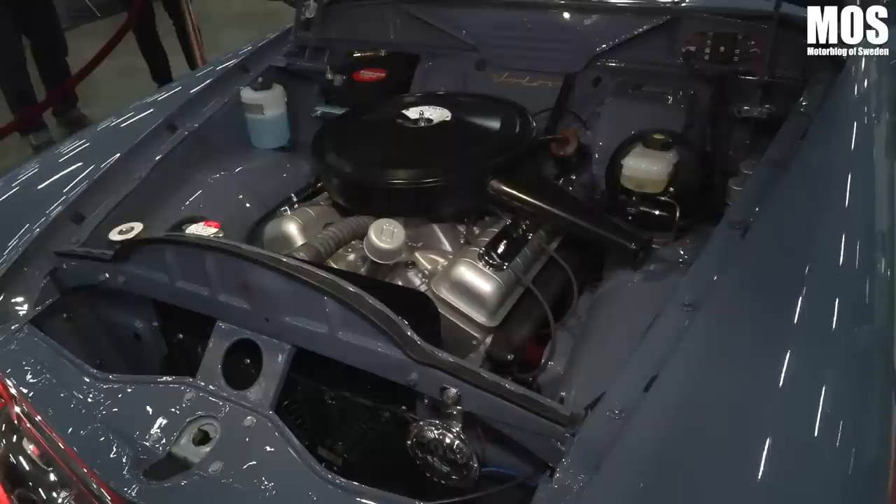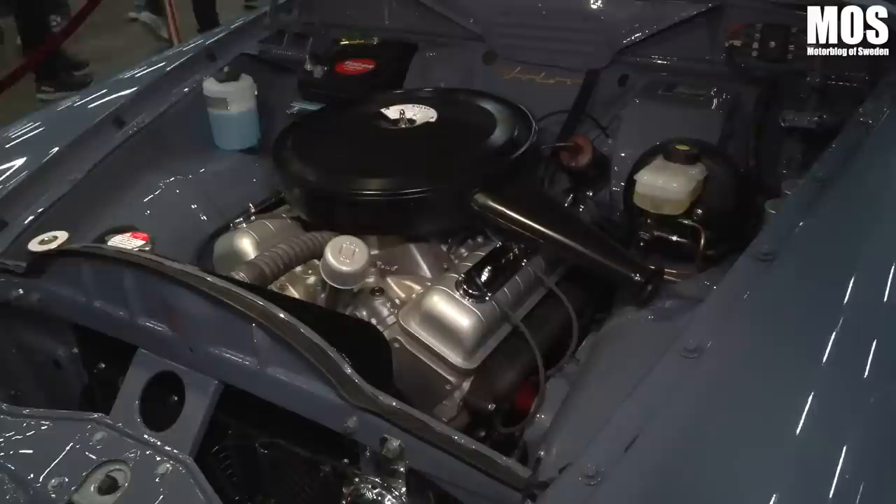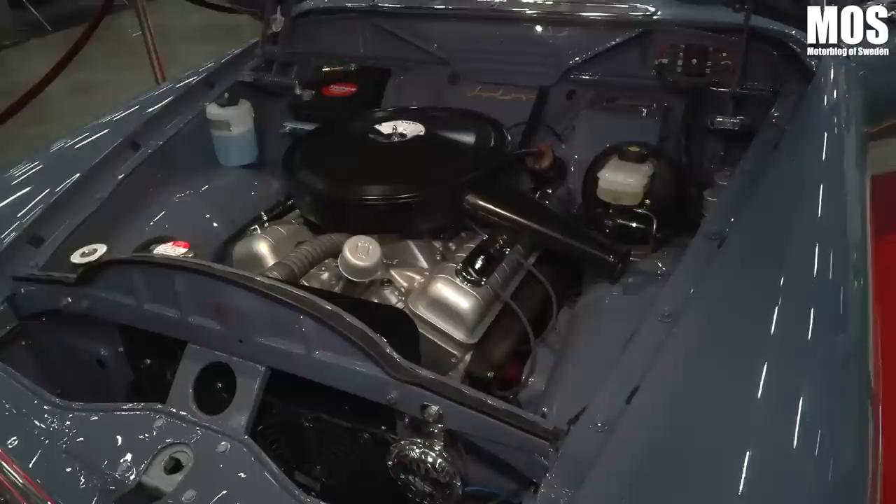It's completely original. Here we have the 350 ZZ4 motor lifted in. The biggest problem when you fit a V8 into the Amazon is getting the steering arms forward. We managed to solve it with a specially made steering screw. As you can see, it's tight between the steering wheel and the screw.